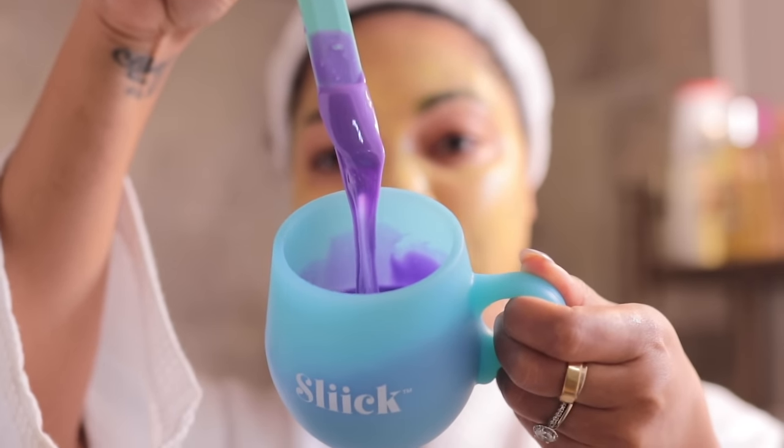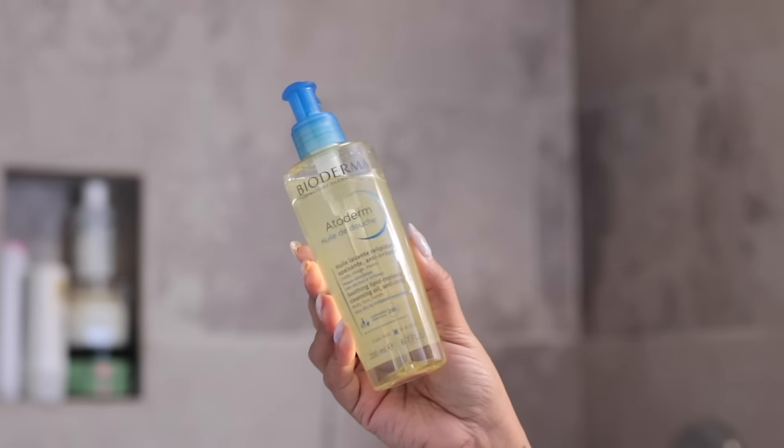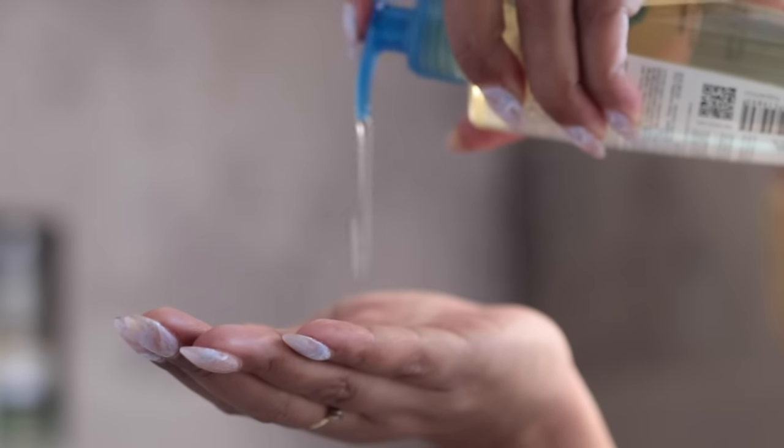I do some waxing at home — this is what I use, but I lost the footage of me actually waxing. I'll put it in the next video. And then I'm going to do double cleansing. I'm going to start with an oil cleanser — this is from Bioderma. I like this one because even though the bottle looks super tiny, for the entire body this is really emollient — a little goes a long way.